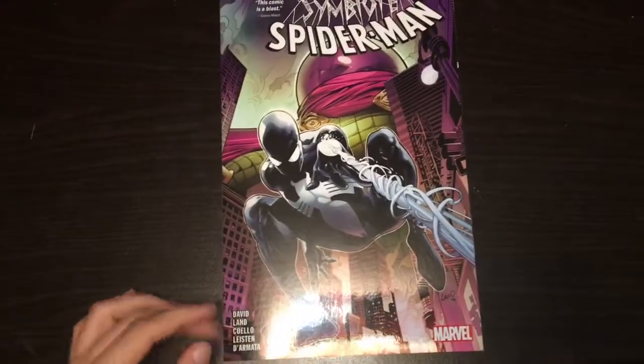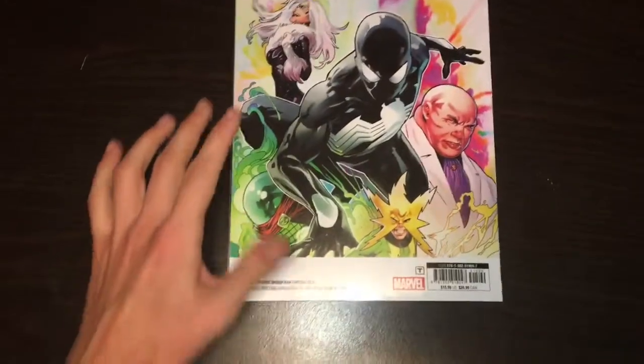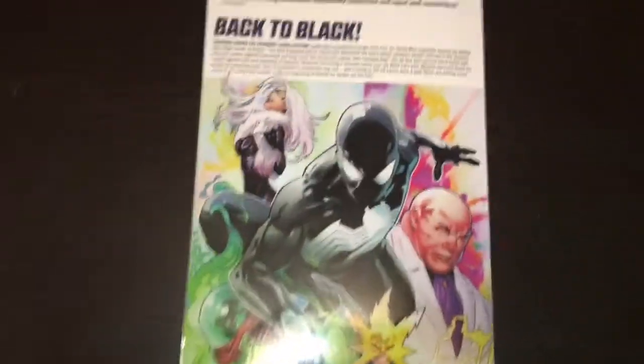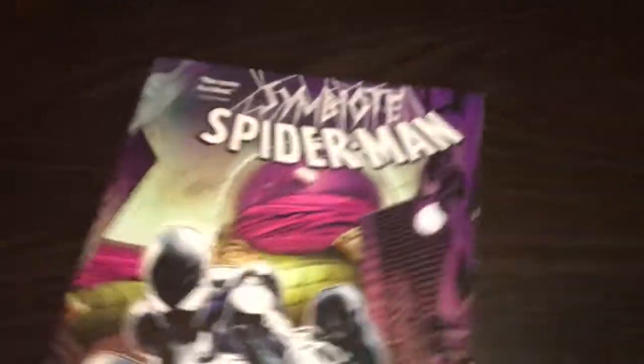The next one we got is Symbiote Spider-Man Volume 1. It has a $15.99 cover price and collects Symbiote Spider-Man from 2019, numbers one through five. I'm a big fan of Mysterio, so when I saw him on the cover, that really caught my eye. Comic Watch calls it 'a blast.' They've got the white spine, kind of like what DC was doing. On the back you've got Black Cat, Mysterio, Electro, Kingpin, and the Symbiote Spider-Man. If anybody wants to pause and read the synopsis, there you go.